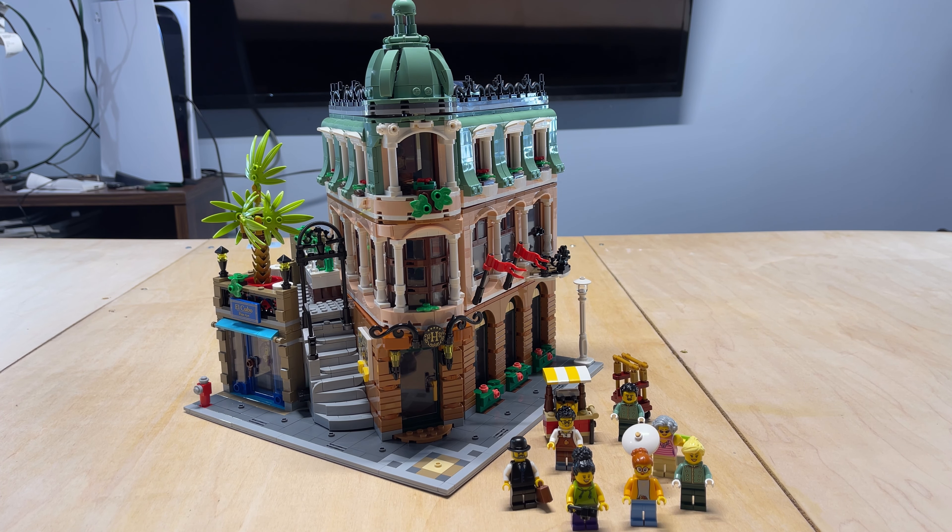Welcome back to another episode of the Chief LEGO Fanatic. I just finished this build, so today we are going to be doing an in-depth review and look at the boutique hotel set.